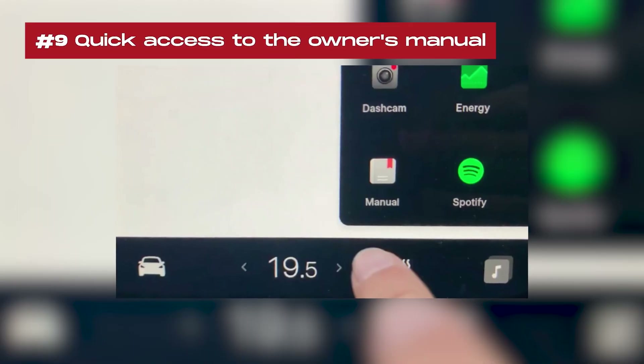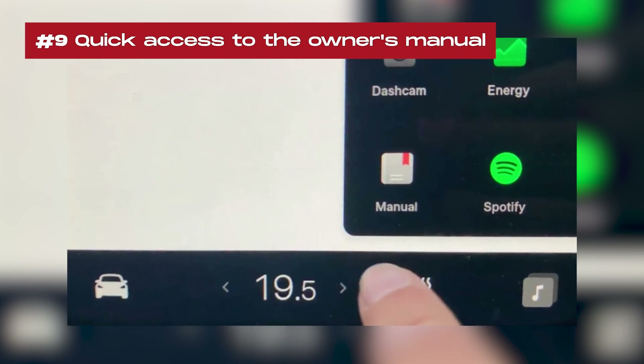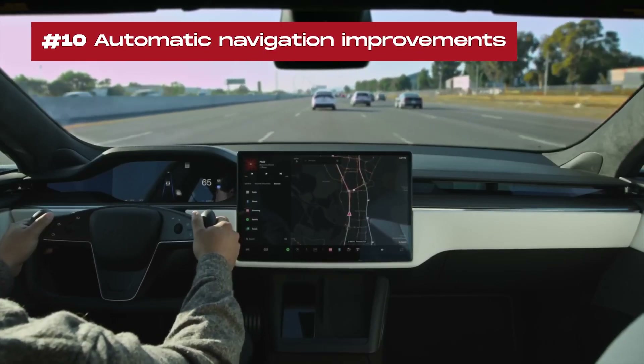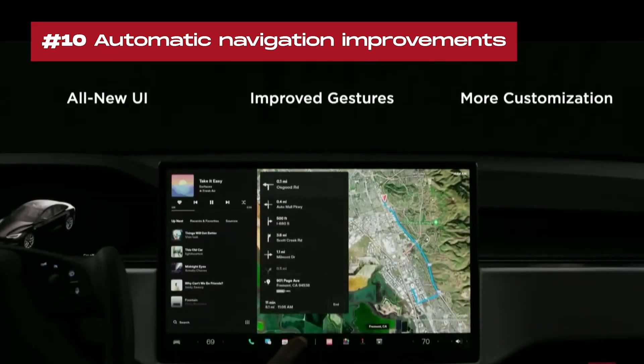9. Quick access to the owner's manual: Accessing the owner's manual and release notes is now quicker with the new manual app. 10. Automatic navigation improvements: Automatic navigation provides more detailed information about your destination.